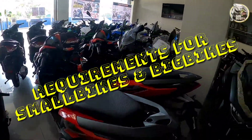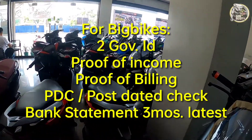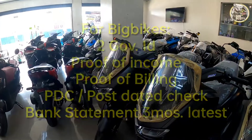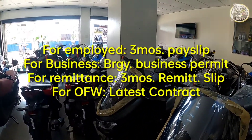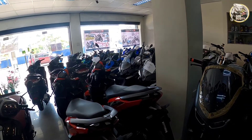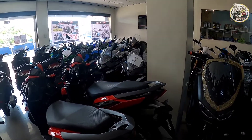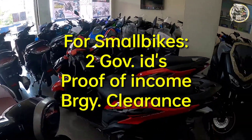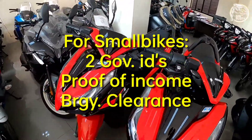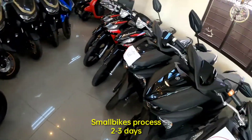Sa requirements, sa big bike ang kailangan natin ay: 2 valid ID, proof of income, proof of billing, post-dated check o PDC, bank statement — 3 months latest. Sa proof of income, kung empleyado kayo, payslip — 3 months latest; kung may business, kahit barangay business permit with OR ang kailangan. Ang process ng big bike is within 1 week, kasi ang veri-verify nila is sa bahay, sa trabaho o sa business, tapos sa banko mo. Sa small bike, ang requirements ay: 2 valid ID, proof of income, proof of billing, at barangay clearance para sigurado. Mas mabilis ang process dito — 2 to 3 days lang ang process sa small bike.